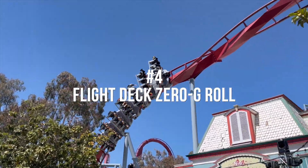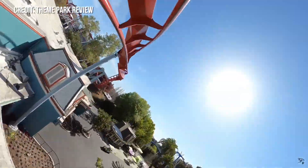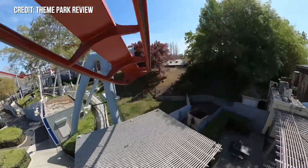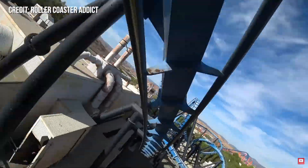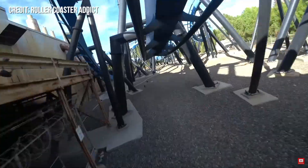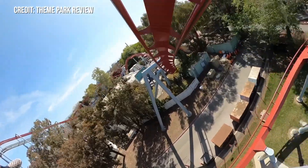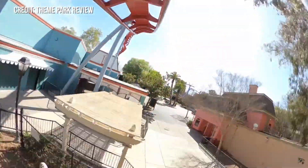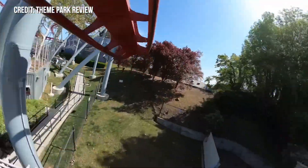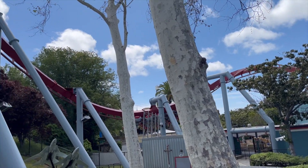At number 4 is my favorite Zero G Roll, the one found on Flight Deck. This is my favorite because it is incredibly whippy and intense, which is the reason I prefer it over the ones on Batman the Ride, Silver Bullet, the RMCs, or on floorless coasters — it is just on a whole other level. Batman the Ride's is not floaty nor whippy, placing it sort of in the middle. Silver Bullet's is nice and floaty, and the B&M floorless versions are super whippy. But Flight Deck just hits so much harder — maybe it's the fact that the intensity is all on your feet, or maybe it's the old-school profiling that makes it so much more demented than the others.